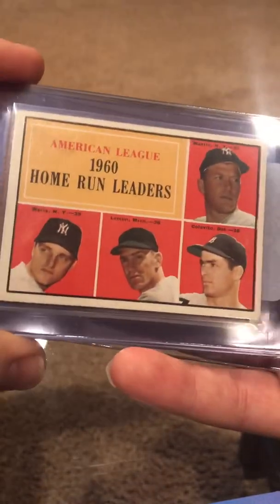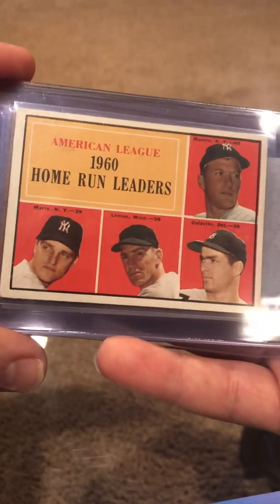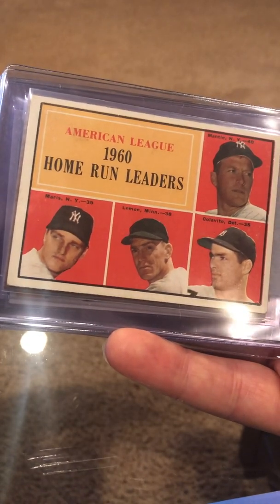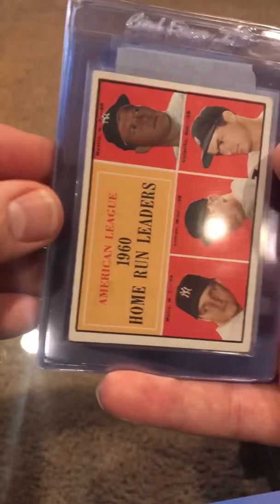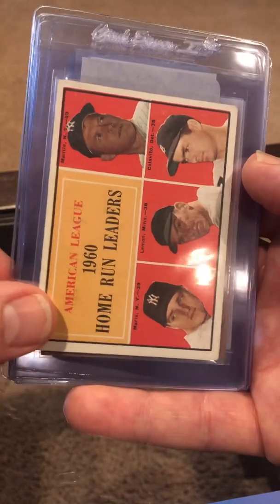This Mantle here is not in very good shape — probably come back a five. It's got some soft corners, but it is a Mantle with a Maris on it, and anything with the M&Ms is going to have value. That's a great looking card — I love those.